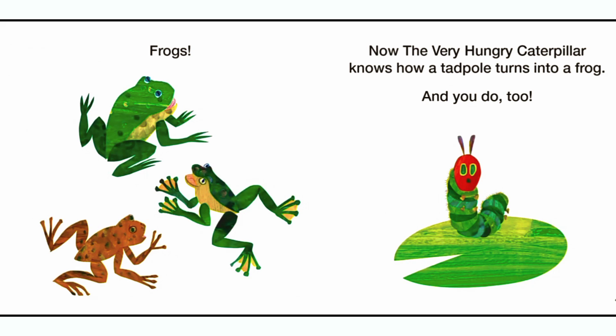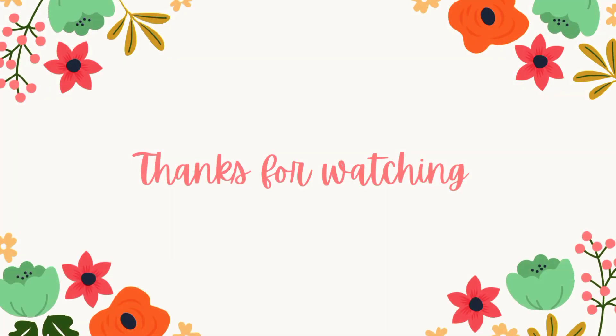Frogs! Now the Very Hungry Caterpillar knows how a tadpole turns into a frog. And you do too. The End. Bye!